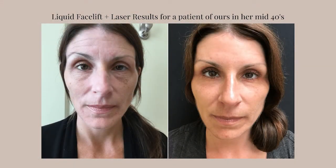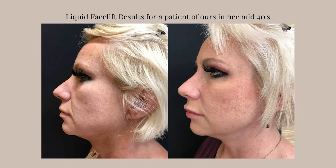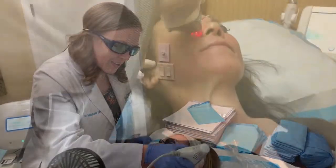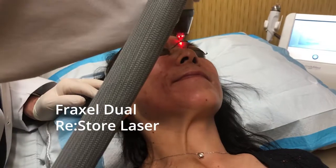Treatments for texture can include something very light such as Clear and Brilliant, which has about a day of downtime — you'll be a little red, and next day you're totally fine. Fraxel is a step up from that, with redness for about three to five days, and is used for more aggressive issues like acne scarring, lots of sunspots, or more pronounced fine lines. Both are usually done as a series.